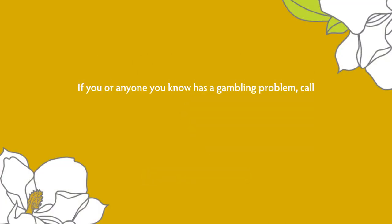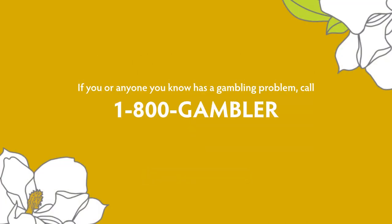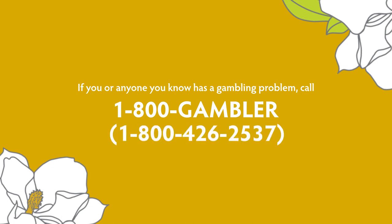If you or anyone you know has a gambling problem, call 1-800-GAMBLER. That's 1-800-426-2537.